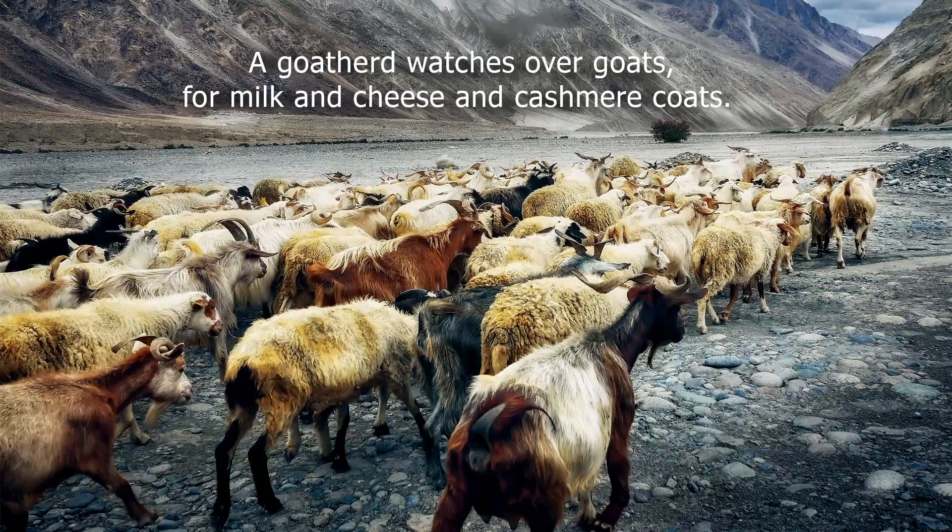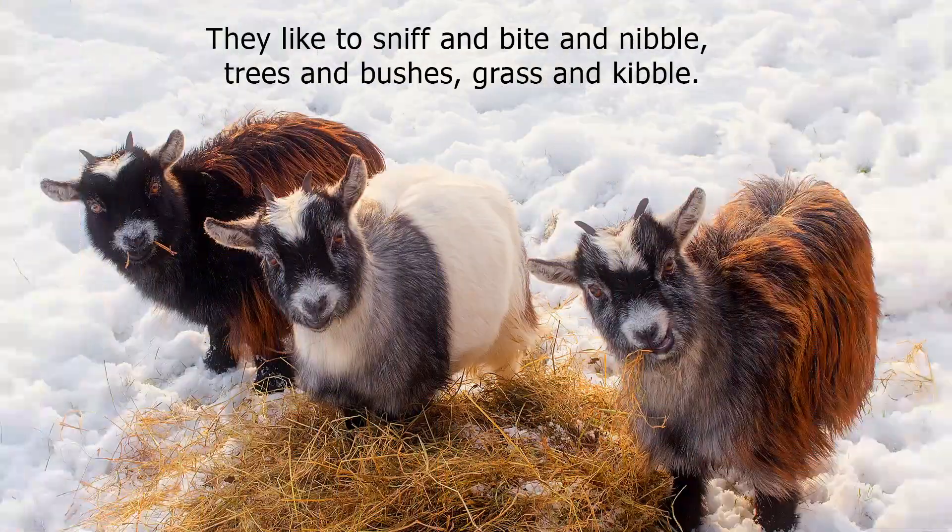A goat herd watches over goats for milk and cheese and cashmere coats. They like to sniff and bite and nibble, trees and bushes, grass and kibble.